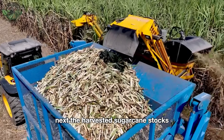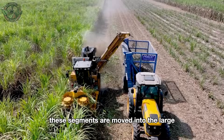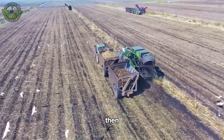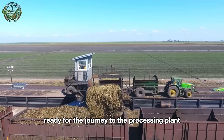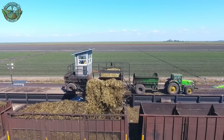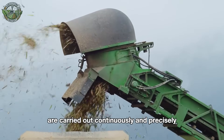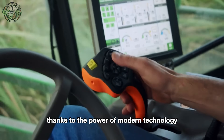The harvested sugarcane stalks are cut into shorter sections ready for transport. These segments are moved into the large holding compartment of the harvester, then transferred to waiting trucks on the edge of the field, ready for the journey to the processing plant. All these steps, from cutting and cleaning to collection, are carried out continuously and precisely, thanks to the power of modern technology.